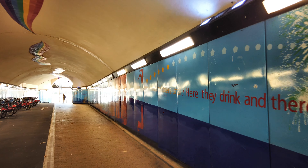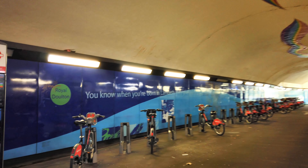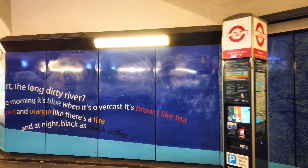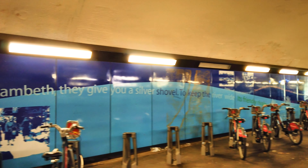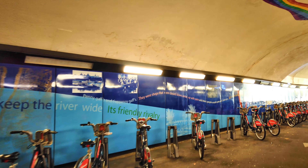There's a lovely description on the mural: 'Here they drink and there they cram — chicken, pastry, beef.' And I love this description of the river: 'The long dirty river. In the morning it's blue; when it's overcast, it's brown like tea; at sunset, red and orange like there's a fire; and at night, black as black coffee.'